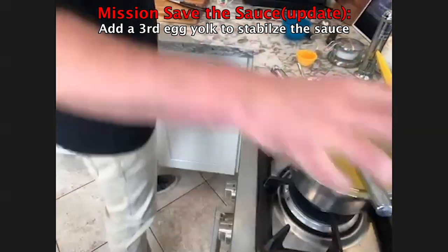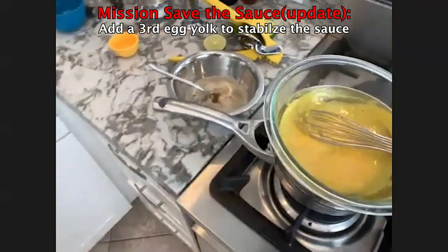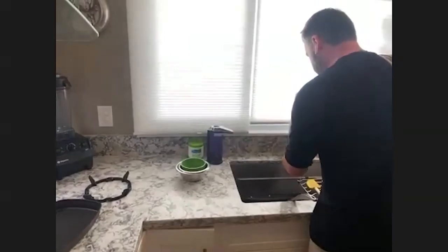What I'm going to do is add another egg yolk to it and see if that pulls it back, because the double boiler might have still gotten too hot.